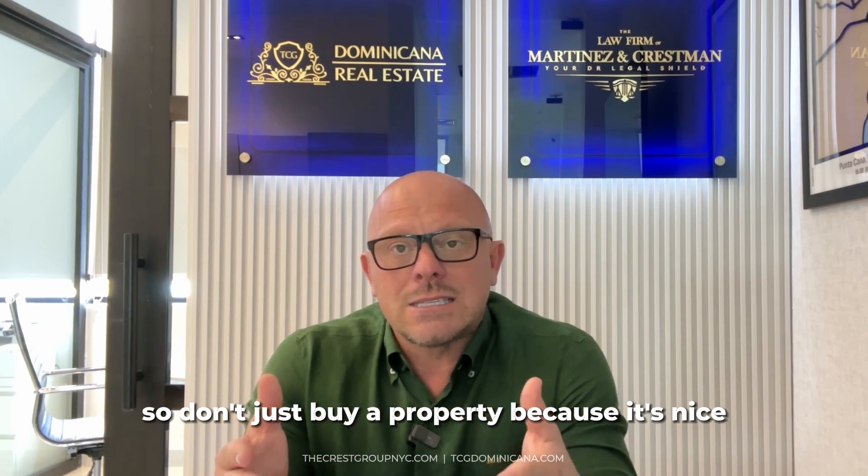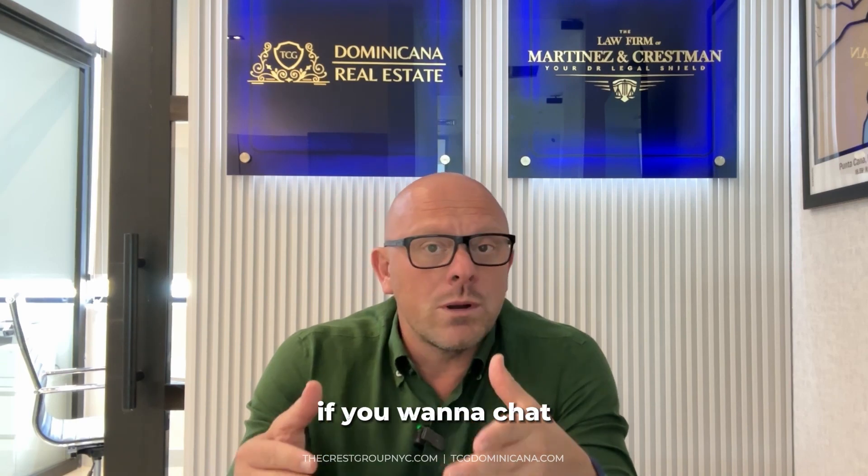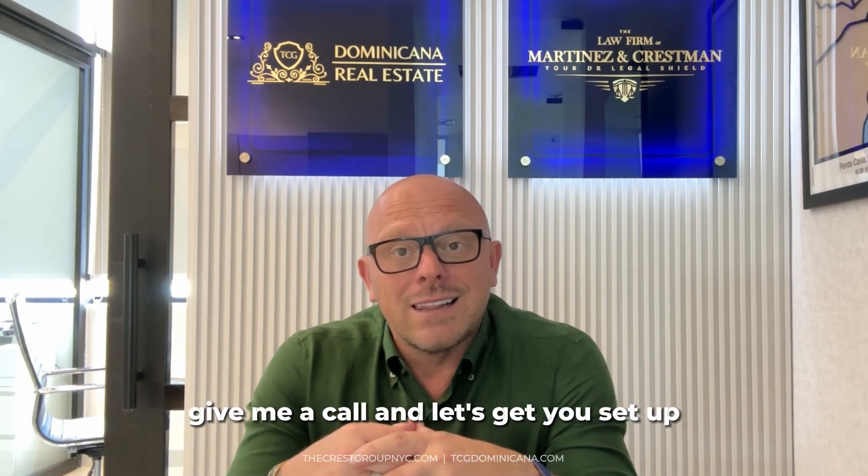So don't just buy a property because it's nice. Buy a property because it gives you the lifestyle that you're looking for. If you want to chat, give me a call and let's get you set up.